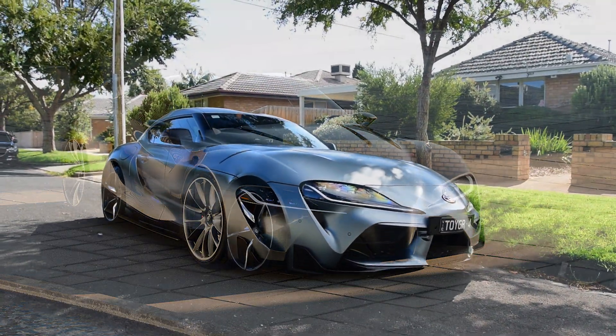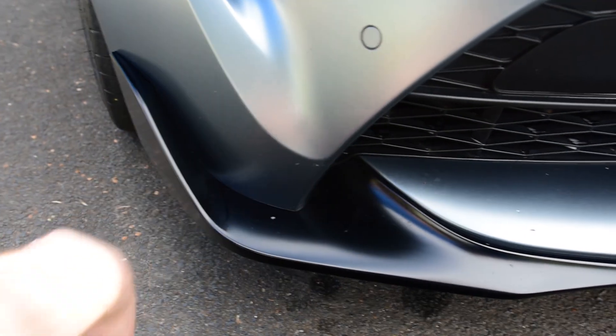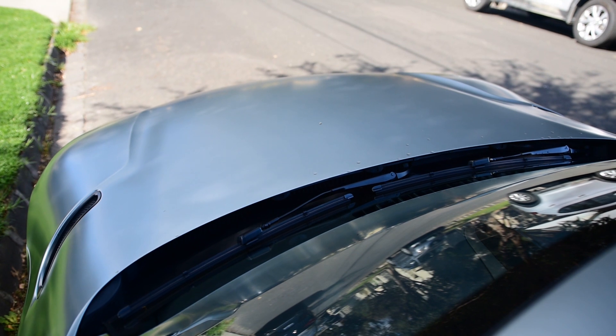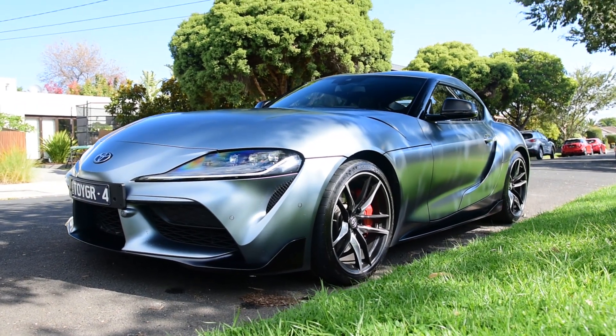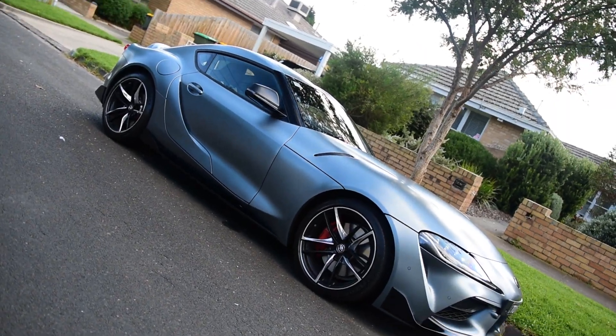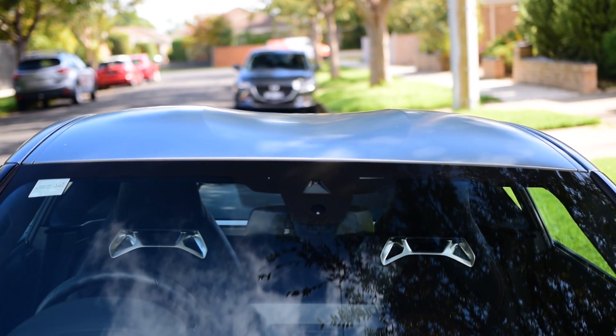If you compare the fronts of both the FT1 concept and the Supra, they look very similar — which is great. The Range Rover Evoque did so well because it was almost identical to its concept car, and the same can be said for the Toyota Supra. There are also little front splitter spoilers that maybe help with aerodynamics — probably there for styling, but they look cool. The long elongated nose is like a giant beautiful bubble, yet it's really low, slammed down on the wheels. And the double bubble roof — in case you want to put your helmet on — is a really cool look.